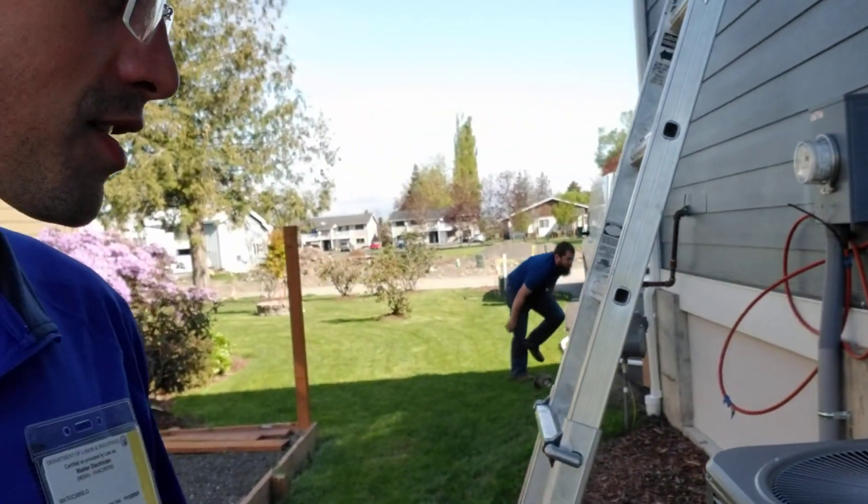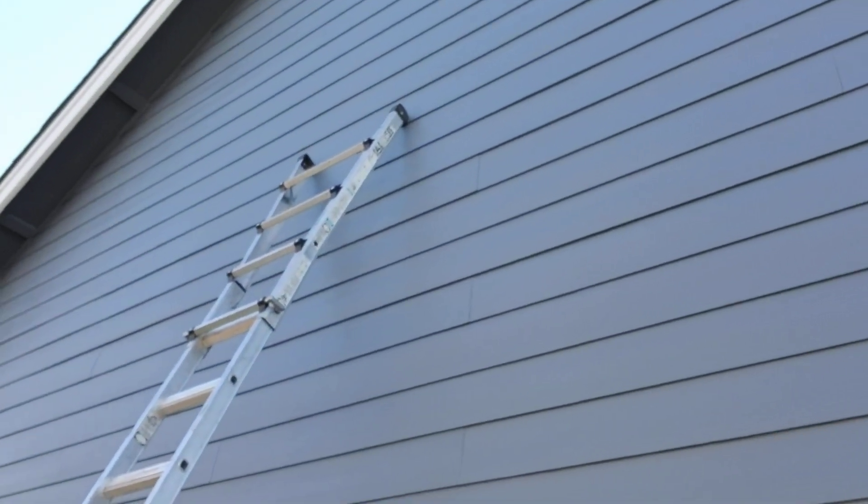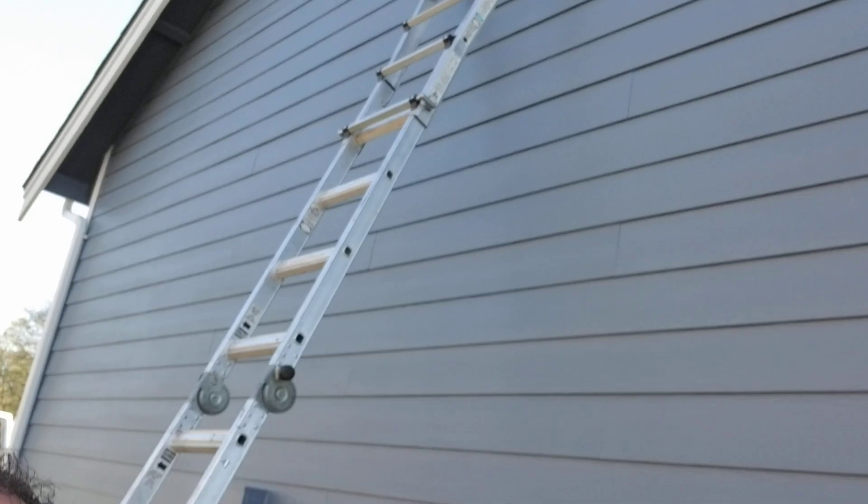So here we have this Lennox going in. It's gonna be a fairly warm summer again and we want to make sure that everyone is gonna stay as comfortable as possible. Here we are fixing to do a penetration through the wall here into the attic over the garage.